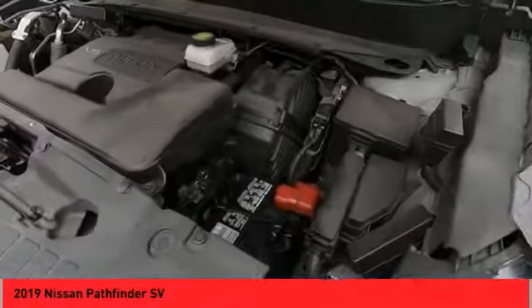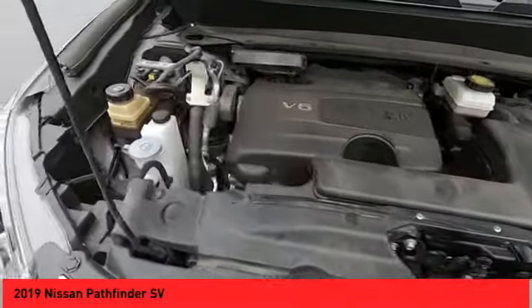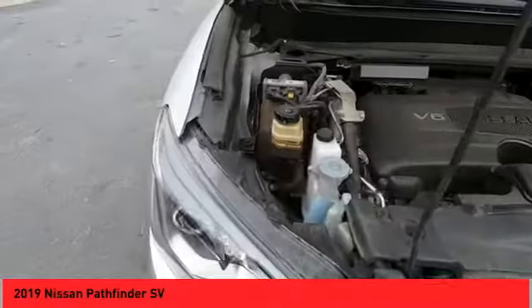Additional features include a backup camera, auxiliary audio input, and steering wheel audio controls. Drive away with a great deal on this vehicle. Call or stop in today.